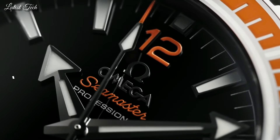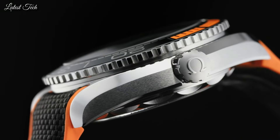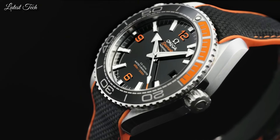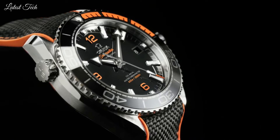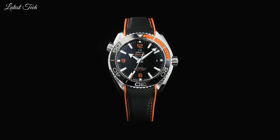Number 6. Omega Seamaster Planet Ocean Watch. Stainless steel case with an orange rubber strap with a stitched black nylon top. Unidirectional rotating stainless steel bezel with a black and orange ceramic top ring. Dial type: Analog. Automatic movement. Scratch-resistant sapphire crystal.